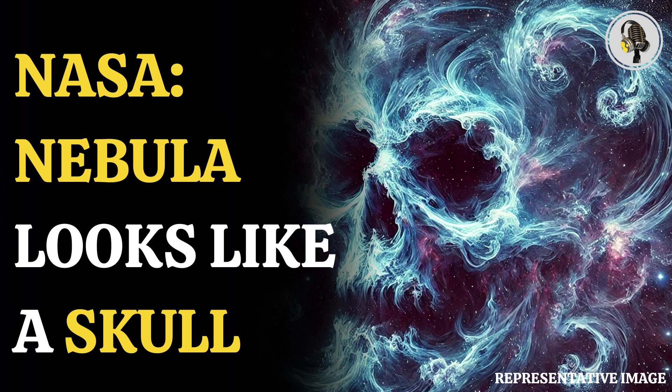NASA says that supernova remnants like this nebula play an important role in stellar evolution, enriching space with heavy elements and spurring the formation of new stars by compressing stellar gas.